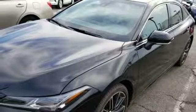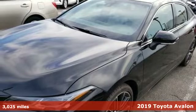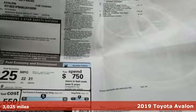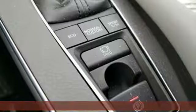Here's a 2019 Toyota Avalon. Elegance on the outside, intelligence on the inside. This sedan will captivate both passersby and passengers.